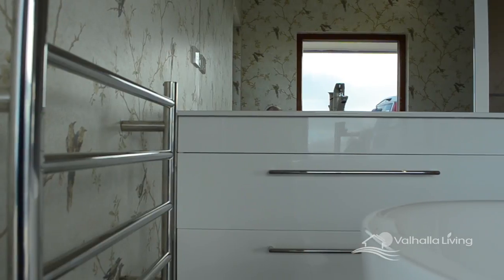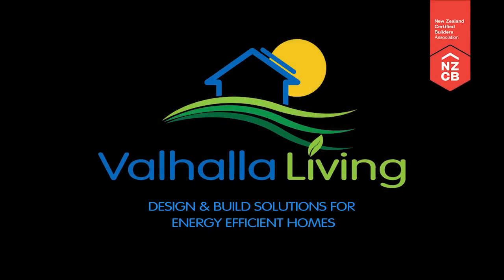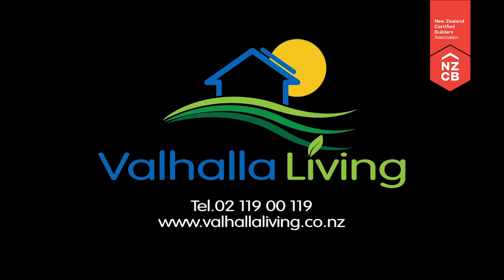For further information about passive house technology or energy efficient homes, contact Valhalla Living. Alternatively, you can visit their website.